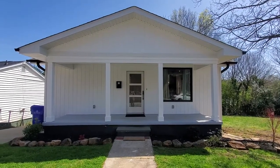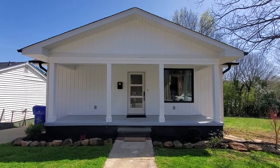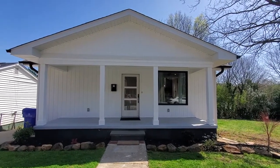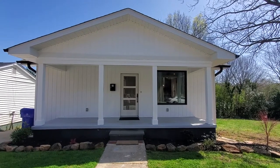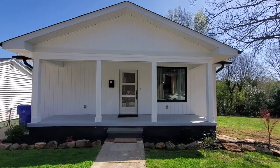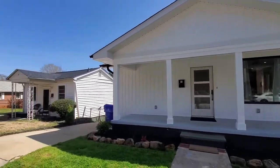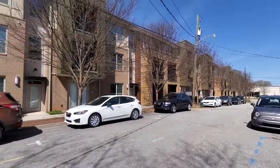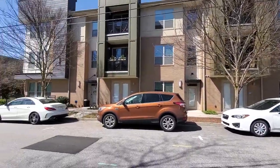Hey y'all, it's Brandi with Marchant Property Management. Today I'm at 11 Briar Street in Greenville. This is a gorgeous, charming, beautiful renovation — you've got to see this one. Two bedrooms, two full baths, just a couple of blocks from downtown Greenville, tucked quietly away, but you are so close to shopping, dining — just a walk away.